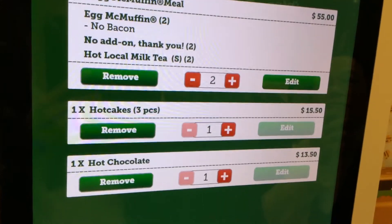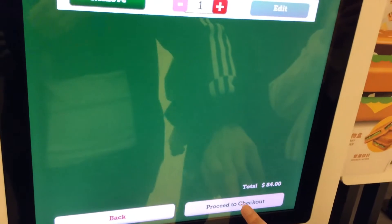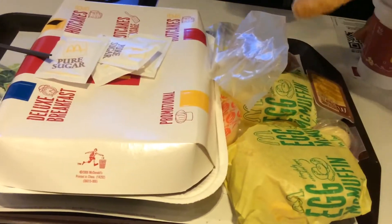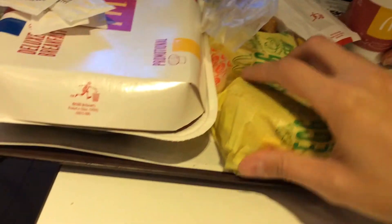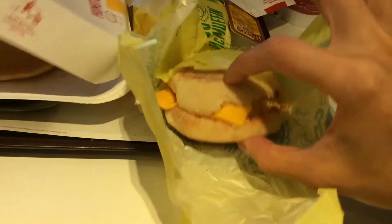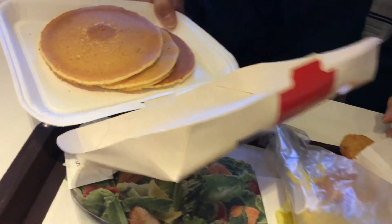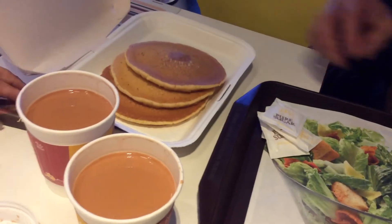And we're done. So we have the hash browns here, McMuffins, pancakes, and of course tea with milk.